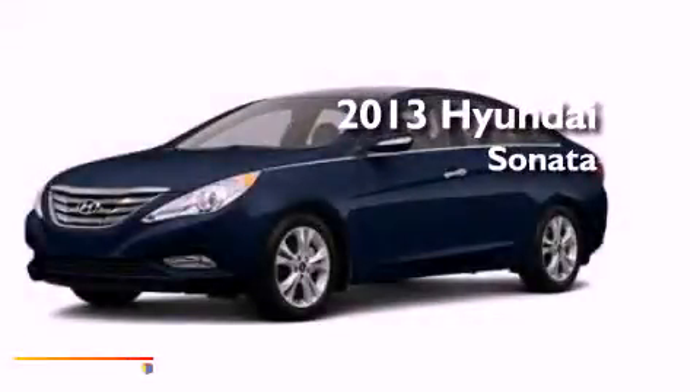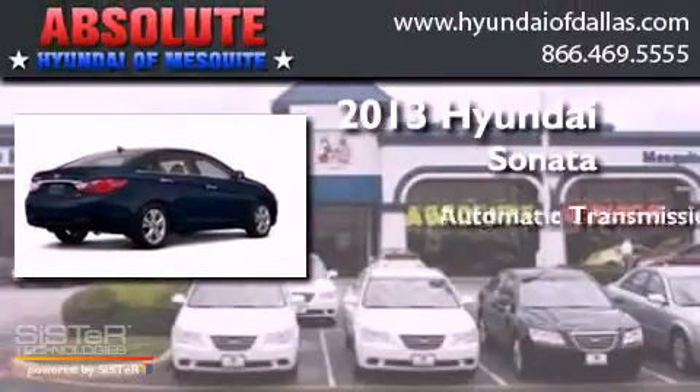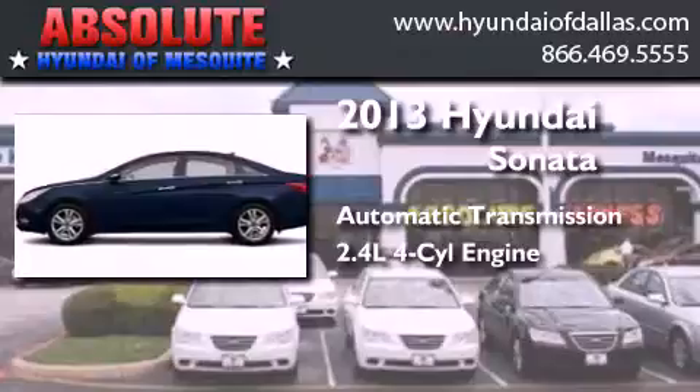This is a brand-new 2013 Hyundai Sonata. This four-door sedan has an automatic transmission and an inline four-cylinder engine.